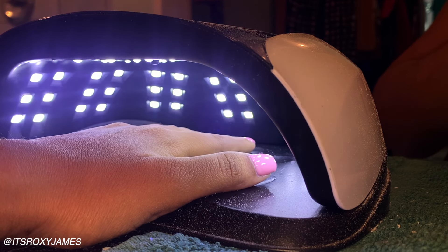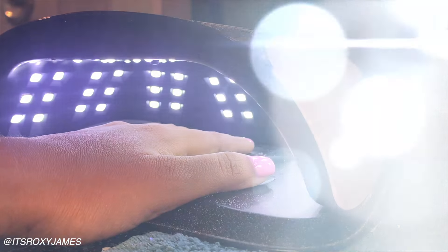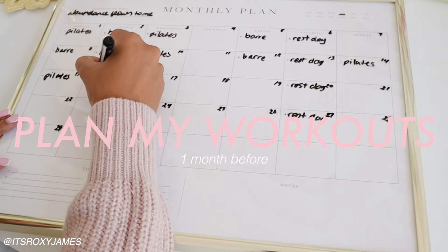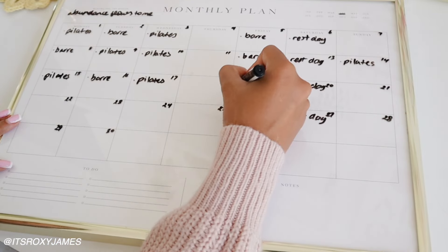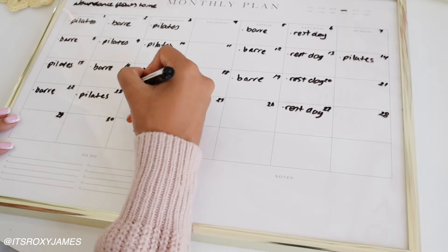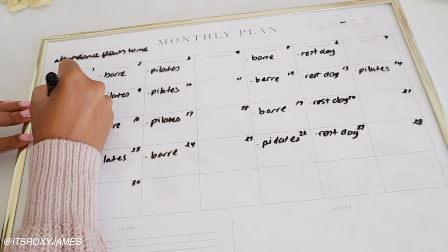My lashes and nails I would normally do the week before I'm leaving, so I'll just be touching those up. A month before my trip, I decided to write down a plan for my workouts as well as my dinners, and really watch what I was eating and create a workout schedule that would make me feel and look my best by the time my trip comes around.